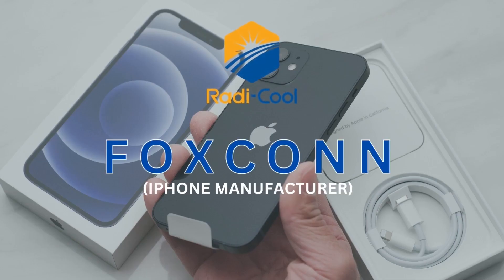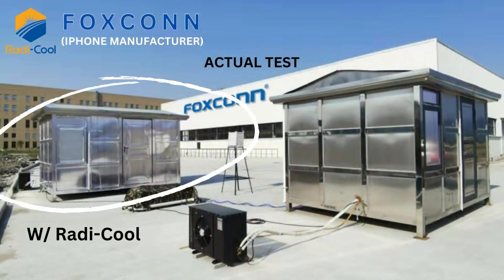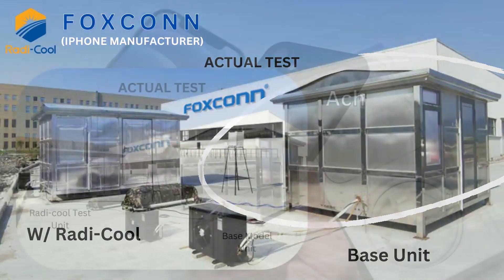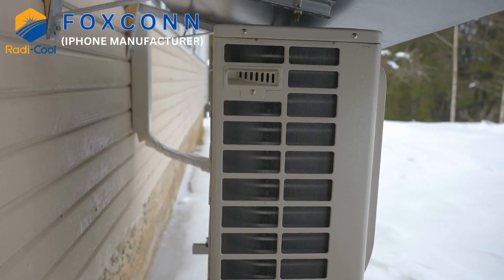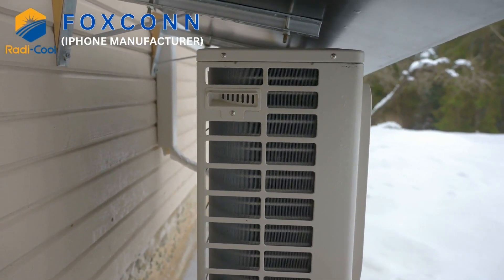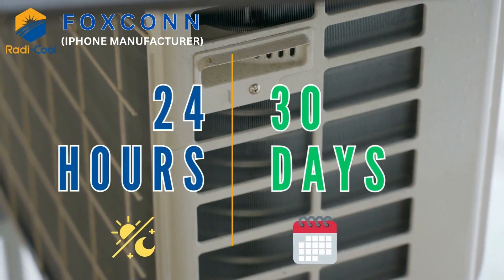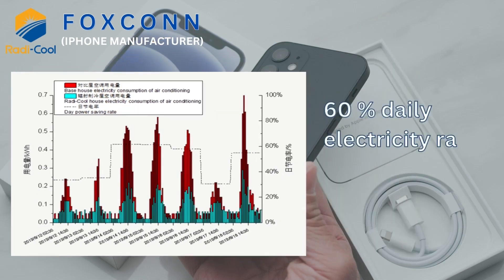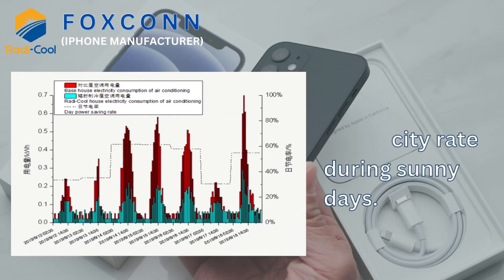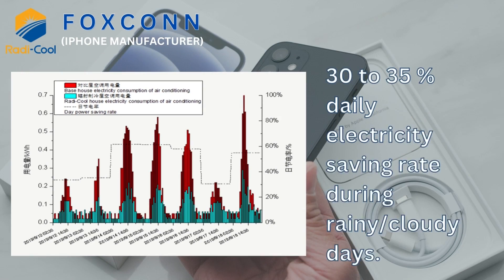Foxconn, the iPhone manufacturer, built two model house units for testing. One is installed with Roddy Cool and the other is a base unit. Results show that the house unit with Roddy Cool achieved a room temperature difference of 16 degrees Celsius. To test further, they installed an air-con unit in each of the two house models running 24 hours for 30 days, achieving 60% daily electricity saving rate during sunny days and 30–35% during rainy and cloudy days.